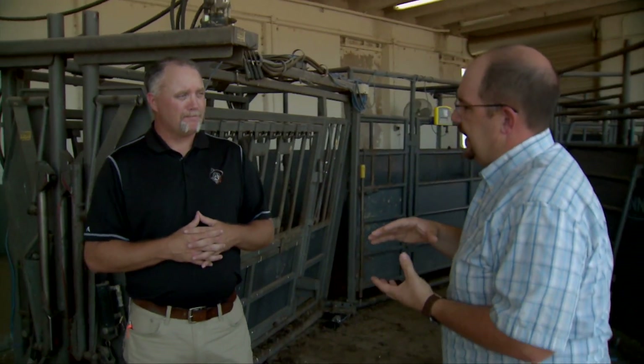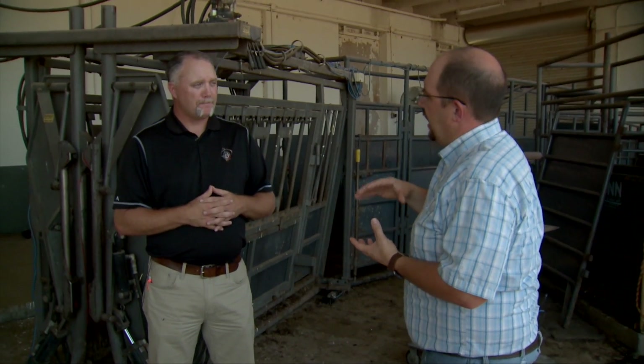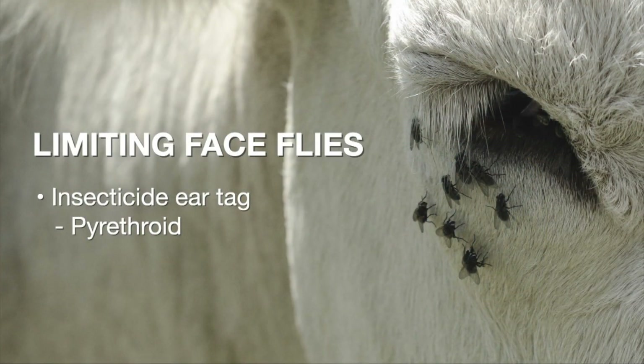With the face fly, is there anything that can be done about the possible transmission of pinkeye? One of the best things for face flies in general is to put an insecticide ear tag in the cattle — one that's usually in the pyrethroid class because it'll not only kill those flies but also repel them. The other thing is some preventative measures: if you have pinkeye within your herd, make sure you're taking proper sanitation practices when handling each animal, so you're not transmitting that pathogen, which is a bacteria — Moraxella bovis — that causes pinkeye.